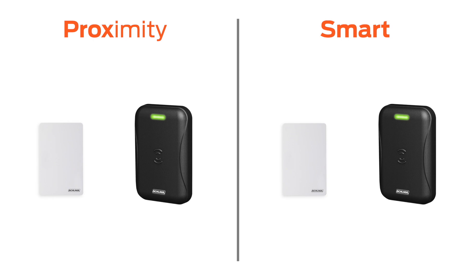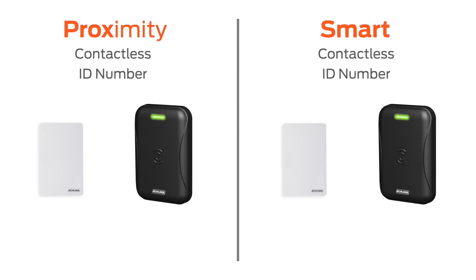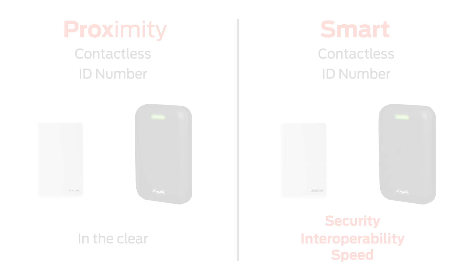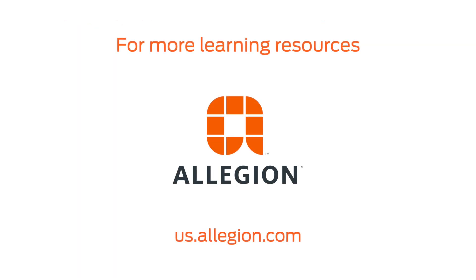Both Prox and Smart send information over radio waves without requiring any physical contact, and both are a way to get an ID number to an access control system to unlock a door. People compare Prox and Smart so frequently, however, because of their night-and-day differences in security. Smart cards secure the information through very sophisticated means to ensure no sensitive information is ever sent in the clear. Smart card technology offers interoperability with extra storage spaces for other data and the ability to change or update that data. And smart cards communicate very fast, allowing for an amazing amount of computational procedures to take place in about the same amount of time it takes a Prox card to just transmit a binary number. For more learning resources, visit our website at us.allegion.com.